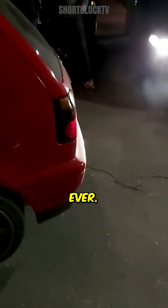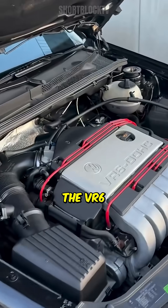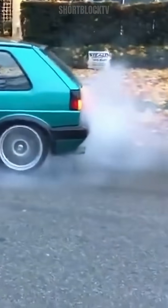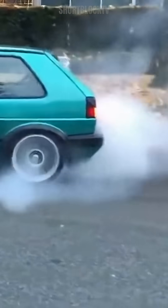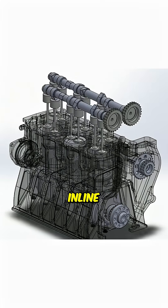This is the best six-cylinder ever. One of the most iconic power plants in automotive history, the VR6. Combining the characteristics of a V6 and an inline engine,